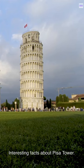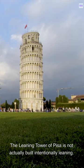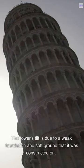Interesting facts about Pisa Tower. The Leaning Tower of Pisa is not actually built intentionally leaning. The tower's tilt is due to a weak foundation and soft ground that it was constructed on.